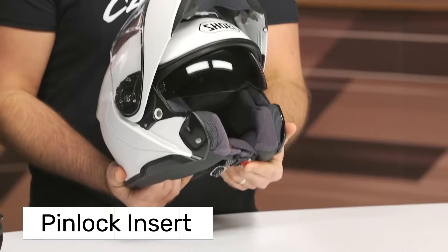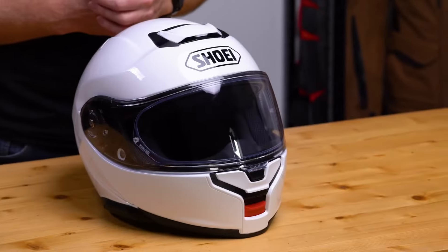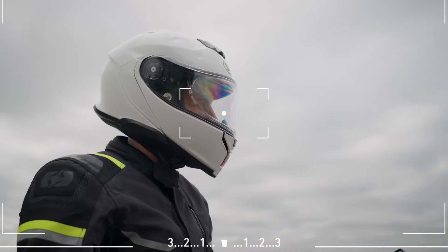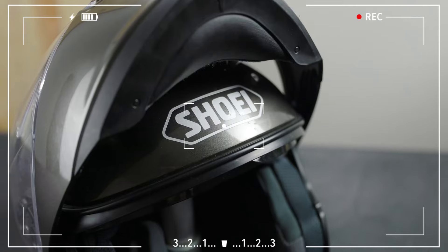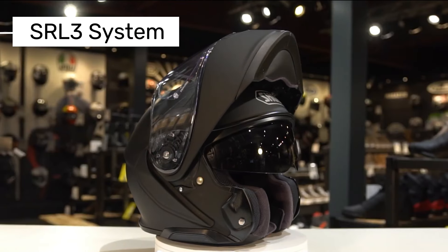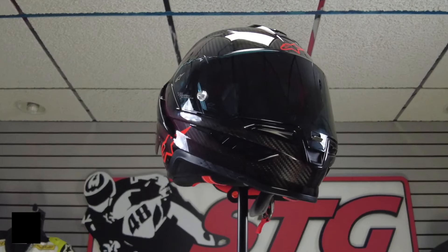The updated CNS3 face shield opens easily with a central button, and an anti-fog Pinlock insert is included in the box. Comfort-wise, the Neotech 3 is impressive — the cheek pads are softer and more user-friendly, especially for riders who wear glasses. The fastening system uses a ratchet system instead of the traditional double D-ring, which divides opinion. There are also new slots for the integrated SRL3 communication system by Sena, featuring Harman Kardon speakers for excellent sound quality.